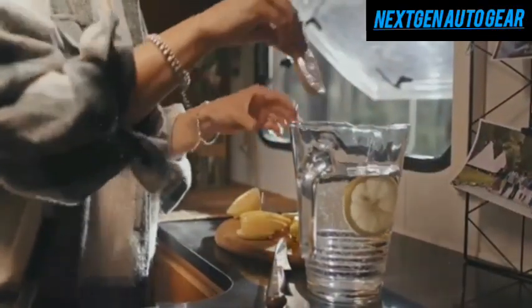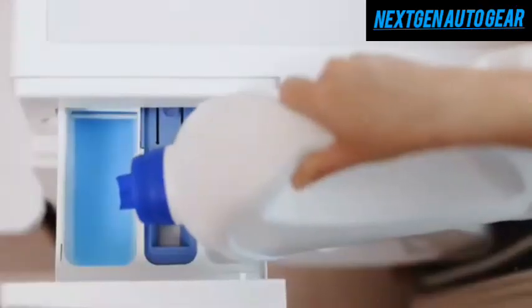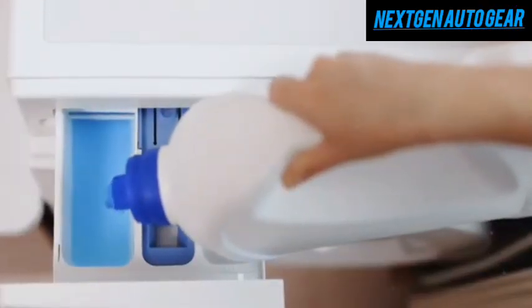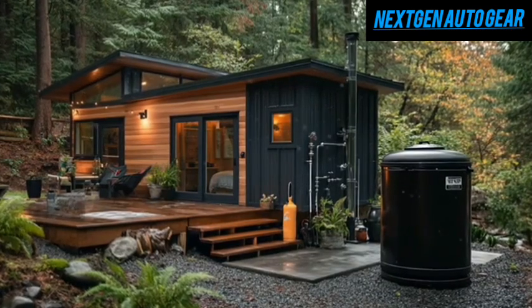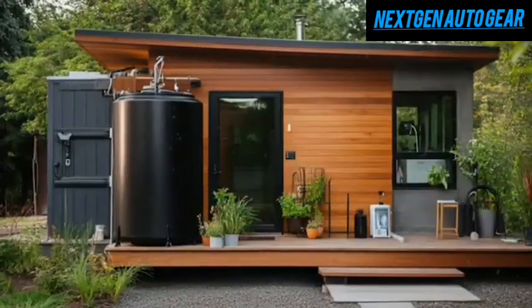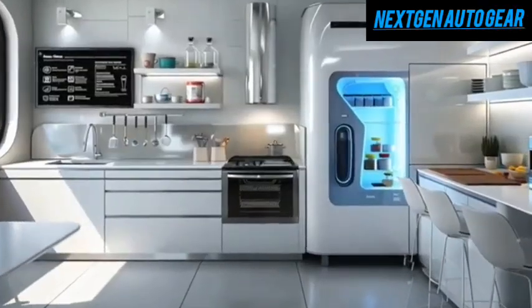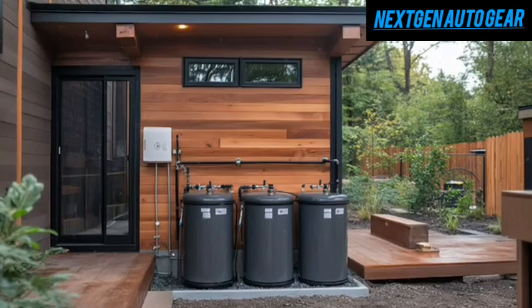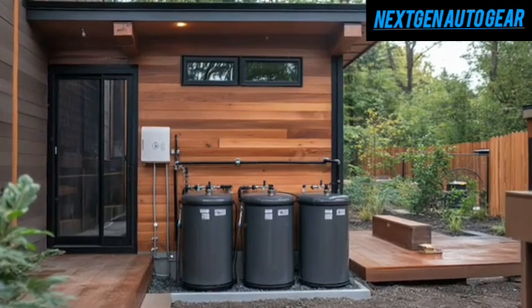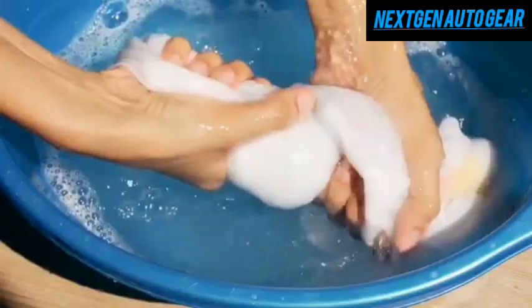Tesla doesn't stop at water supply — they also completely reimagine wastewater management. Traditional tiny houses struggle to reuse gray water efficiently, often achieving only 60–70% reusability at best. Tesla's system achieves a groundbreaking 95% gray water recycling rate thanks to its AI-powered, three-stage treatment process, allowing homeowners to reuse nearly all water from showers, sinks, and laundry — up to 150 liters per day.